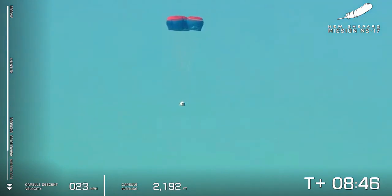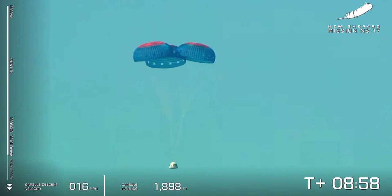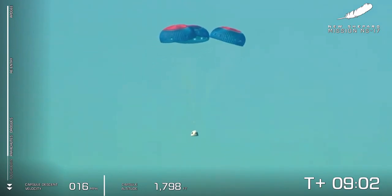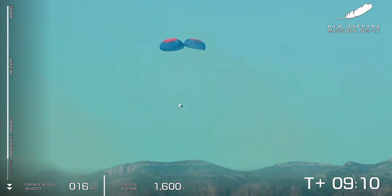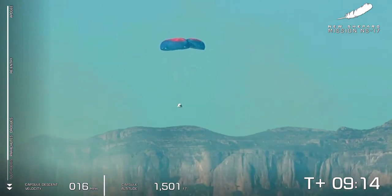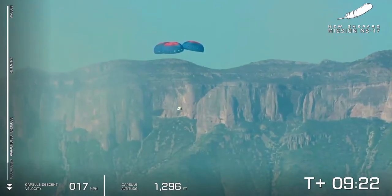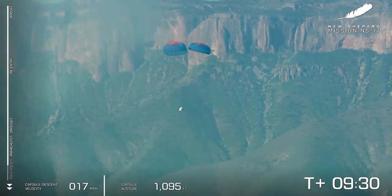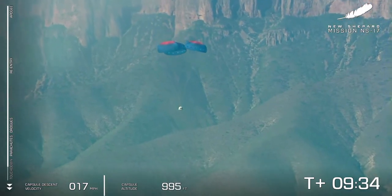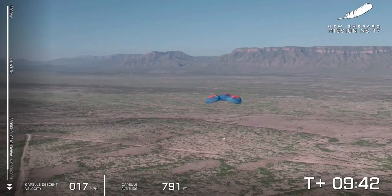The main chutes will start to completely inflate and that West Texas landscape will come into view in the background. You can see how substantially the velocity of the capsule has slowed at this point. Do keep in mind as we approach the desert that West Texas dust does kick up a lot. You can see that beautiful capsule with the landed booster in the background. Our retro thrust system in the base of the crew capsule will fire, kicking up a tremendous amount of dust, for a nice soft landing. Rest assured the payloads will enjoy quite a soft touchdown in just a few seconds.